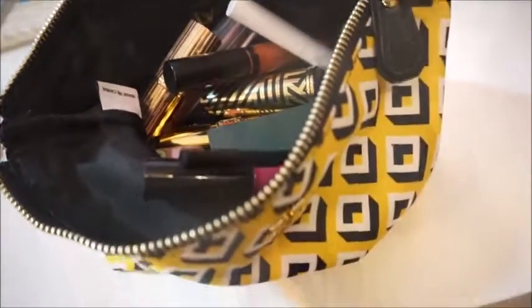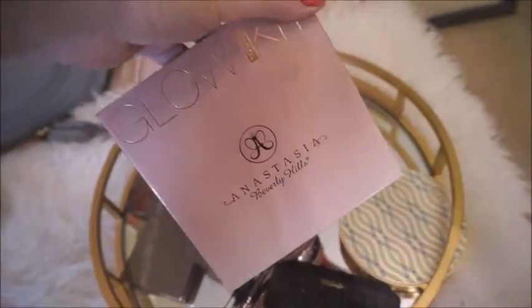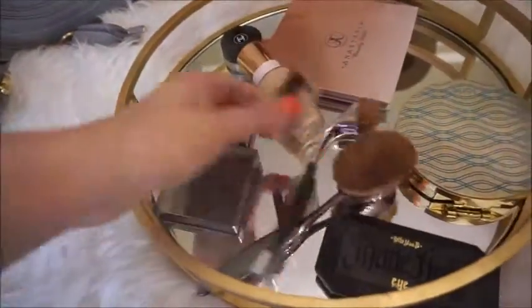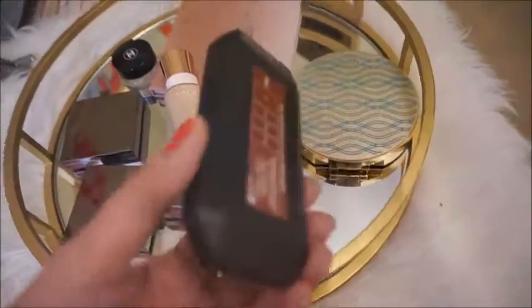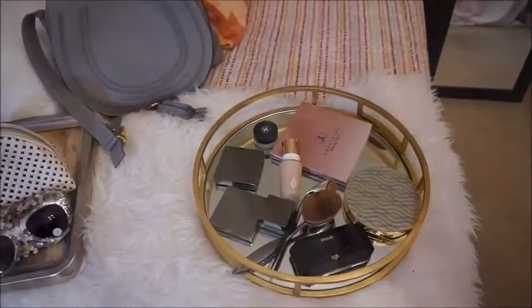I just wanted to show you my Artiste brushes, which I have been loving. My Anastasia Beverly Hills glow kit, which is gorgeous. My Tarte color correcting kit, which is really good. I've been loving the Burberry products — these are eyeshadows and highlighters. Charlotte Tilbury's magic foundation. And the shade and light Kat Von D palette in rust is gorgeous. So I'm working on blog posts for all of these.